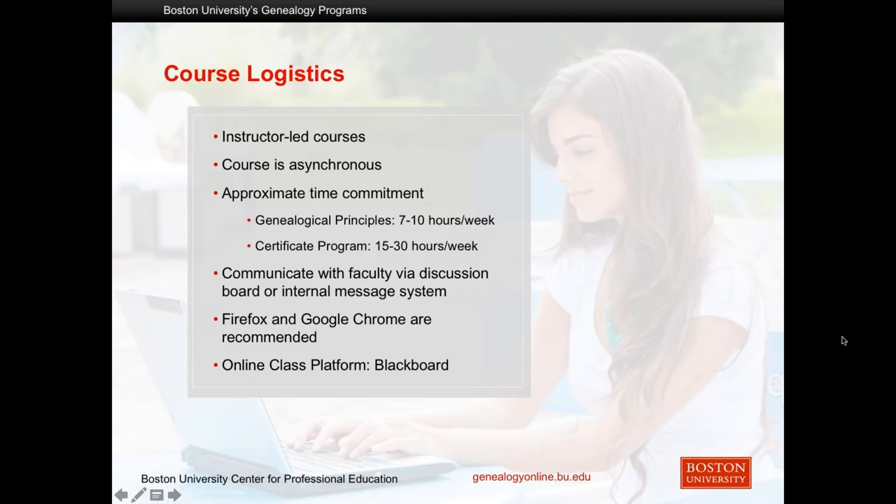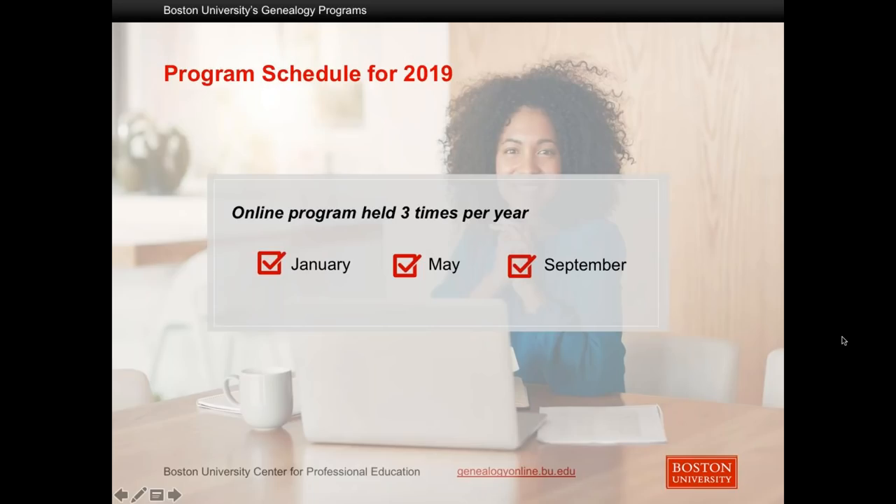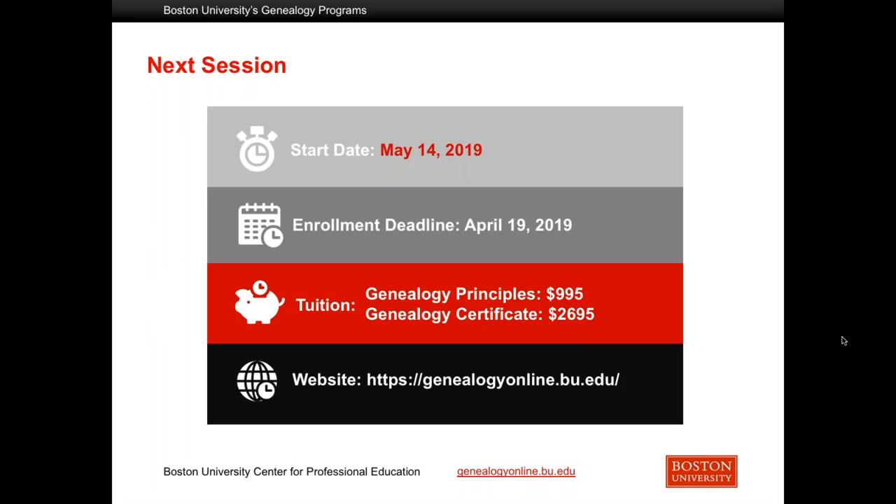The weekly time commitment for the genealogy principles course is approximately seven to ten hours per week, and the weekly time commitment for the certificate course is approximately 15 to 30 hours per week. We offer both genealogy courses three times a year — every January, every May, and every September. The next session starts on May 14th and the enrollment deadline is April 19th. The tuition for the genealogy principles course is $995 and the tuition for the certificate program is $2,695.